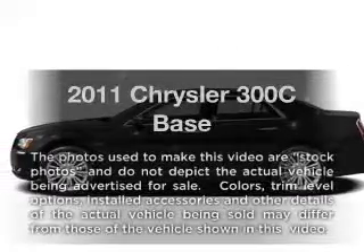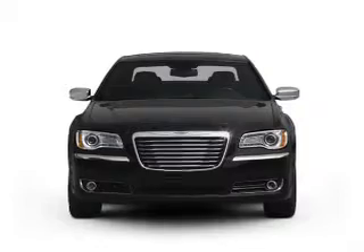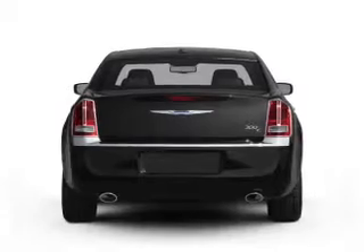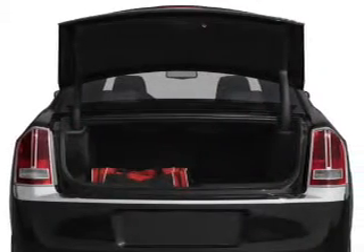Travel the roads in style and comfort in this great vehicle with a powerful 8-cylinder engine that responds smoothly to its 5-speed automatic transmission. Reach your destination effortlessly with GPS navigation. Premium wheels give a more luxurious look.